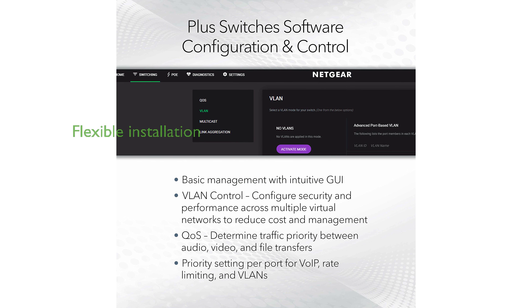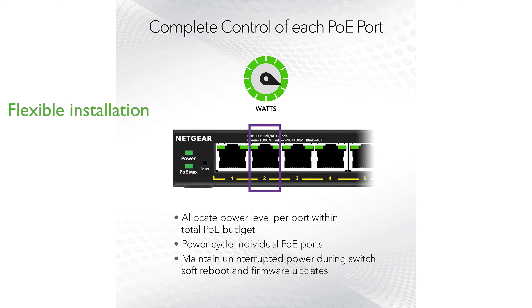This switch supports both desktop and wall mount placements, offering flexibility in installation. Its silent operation and energy-efficient design make it suitable for noise-sensitive environments.